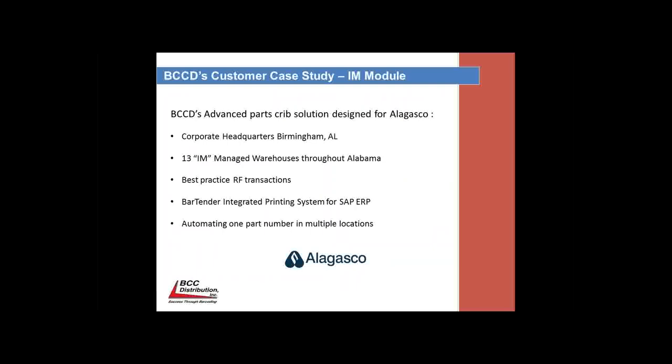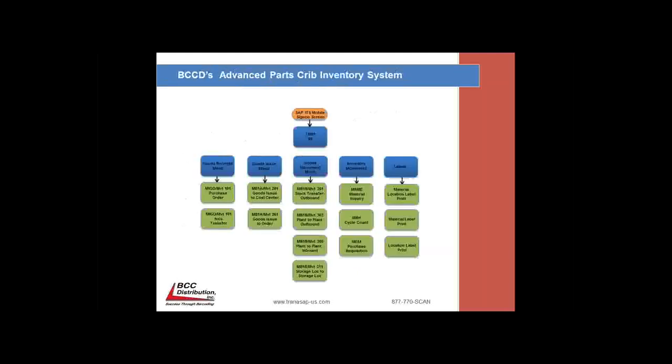Next is a solution review of an inventory management RF scan installation that was done at 10 warehouses of Alagasco, which is Alabama Gas Company — they cover all of Alabama and their facilities are all over the state. What we're going to review is a portion of the unique blueprint that BCC delivers for every one of our RF scanning and printing solutions, this time specific for Alagasco. We start off with flow charting and screen designing each of the SAP mobilized RF transactions.